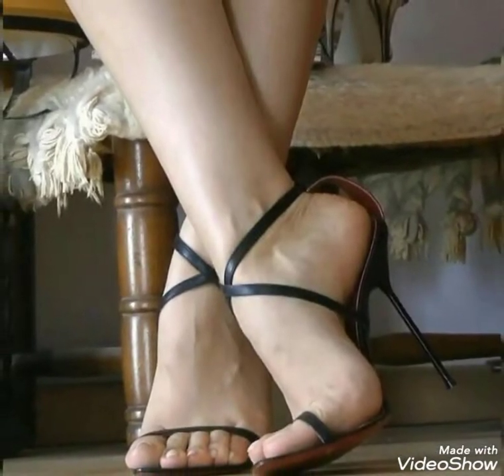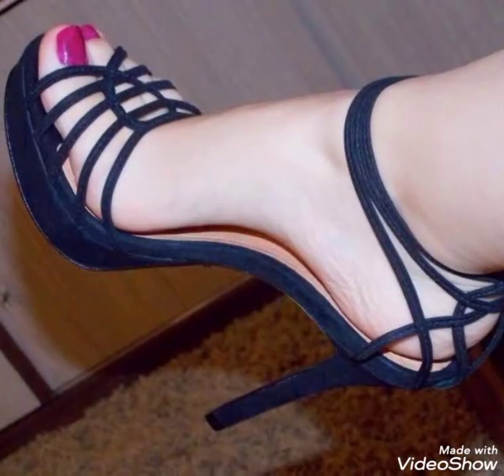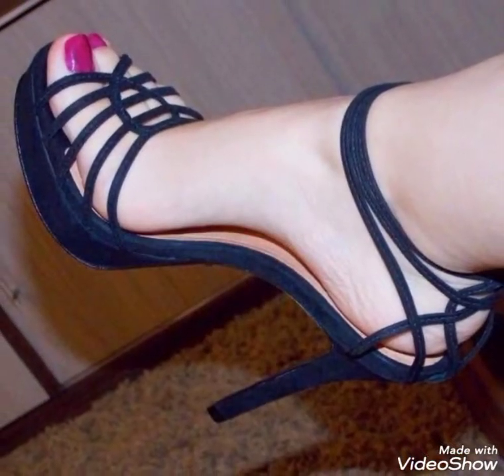Friends, if you like any of them, please tell me in the comment section and also give your suggestions. There are different types and beautiful designs of high heels — different collections and the latest collection of 2021.